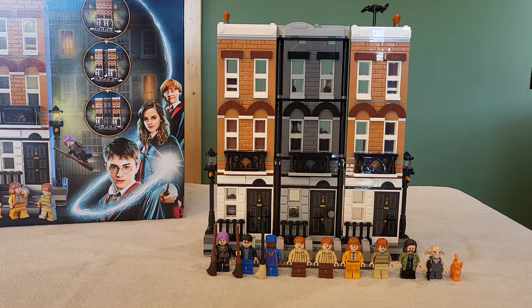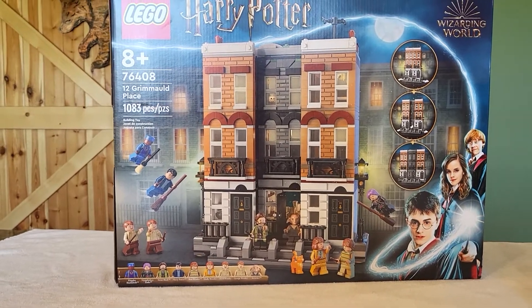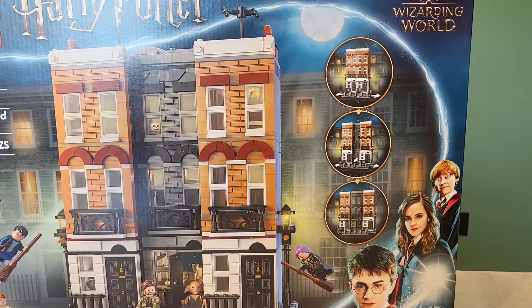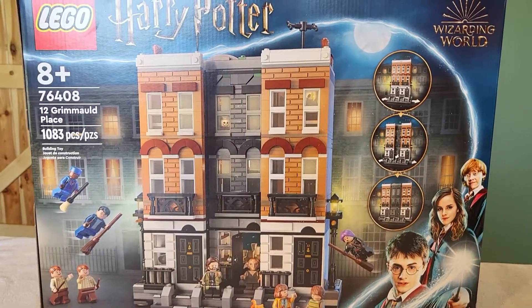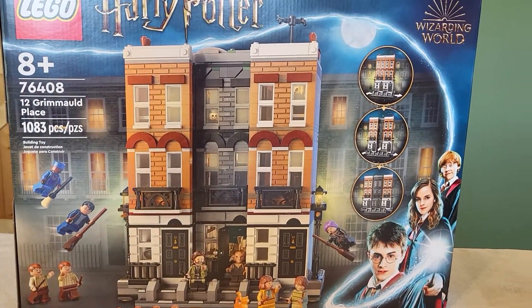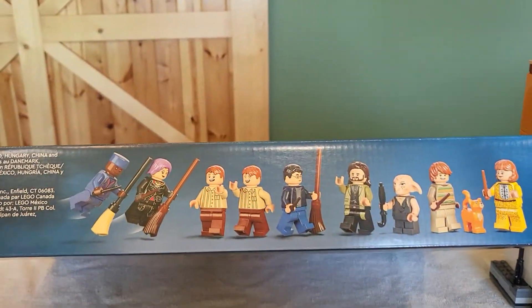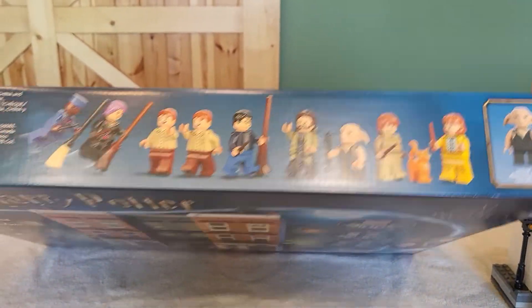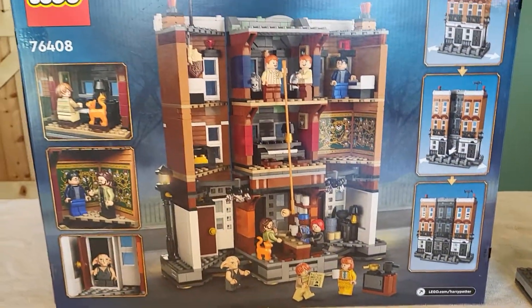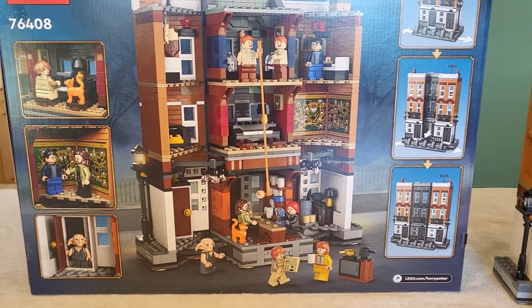Before we go into the set, I do want to give you guys a quicker look at the box. The box is pretty dang big. It displays 12 Grimmauld Place and the circles show the building how it can magically appear just like it does in the movie. We see all the characters — Harry, Ron, and Hermione as regular people on the corner and in the Wizarding World on the top. We have all the characters together as well as lots of play features and display features on the back.